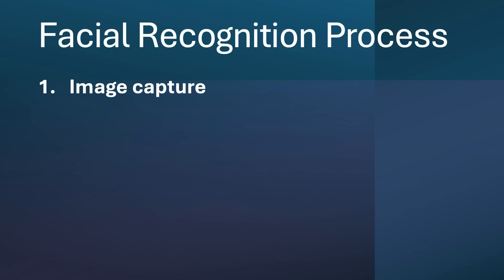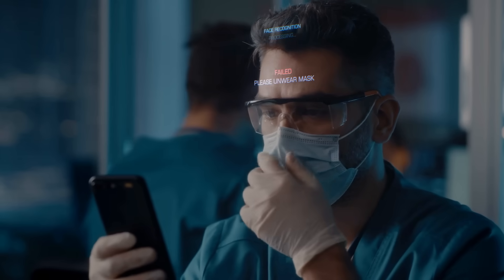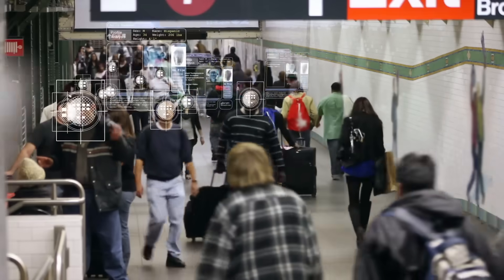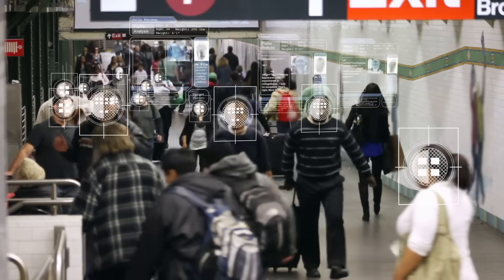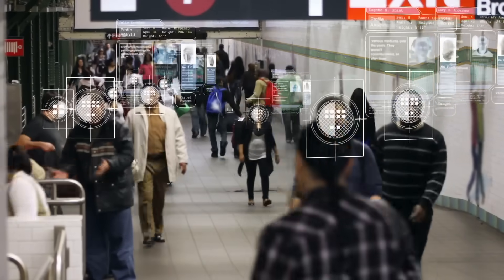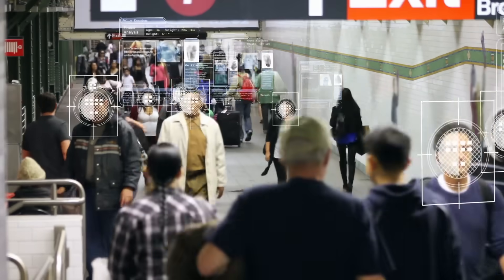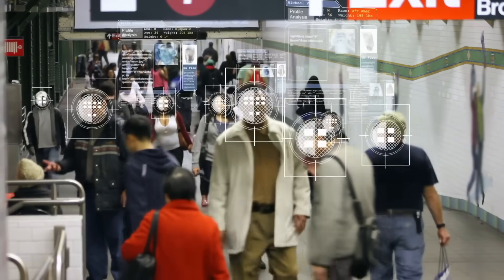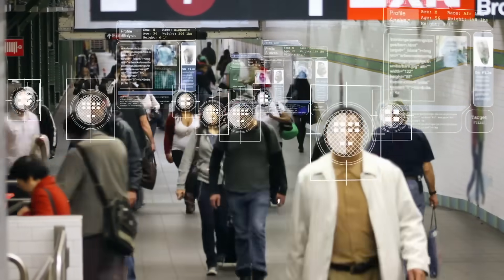The first step in the facial recognition process is capturing an image. The image could be from the front-facing camera on a smartphone or a live video feed, such as a security camera in an office building or airport. There really isn't anything legal you can do to prevent a camera from capturing your image, especially if you don't even know you are on camera.